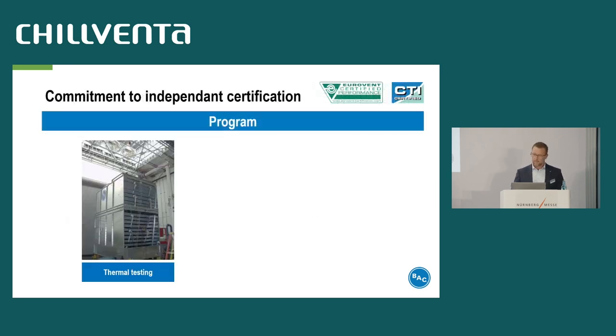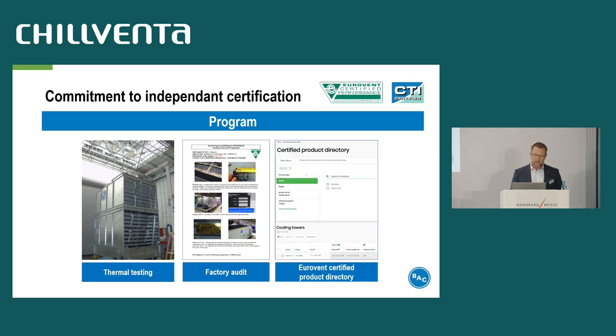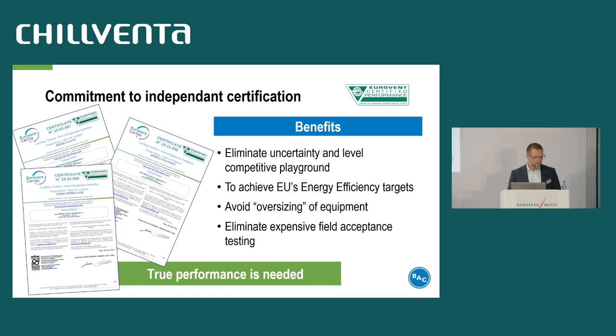This slide shows the thermal testing, an example of the annual factory audit report, and the webpage where the customer can check whether the offered cooling tower is certified or not. There is full transparency for the customer. The benefits of Eurovent certification: it eliminates uncertainty because it's true data, and it allows you to compare apples with apples. It's like the rules in a football game — they are the same for both teams and the game starts at 0-0, not 1 or 2-0 for one team.